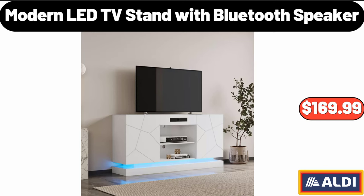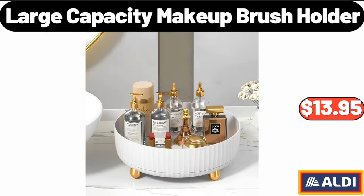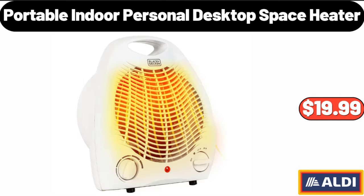Modern LED TV Stand with Bluetooth Speaker, $169.99. Mop and Bucket with Ringer Set, $24.99. Large Capacity Makeup Brush Holder, $13.95.